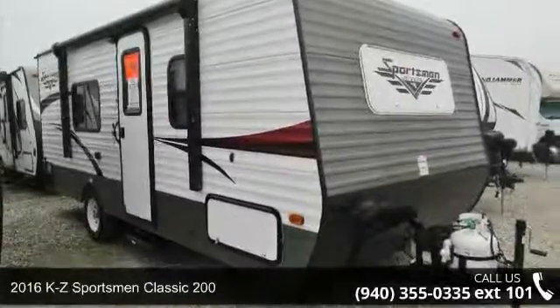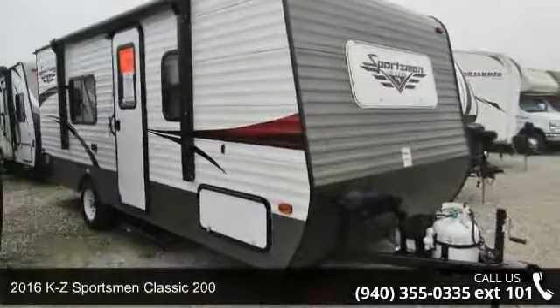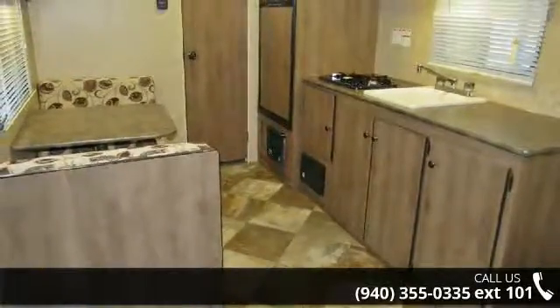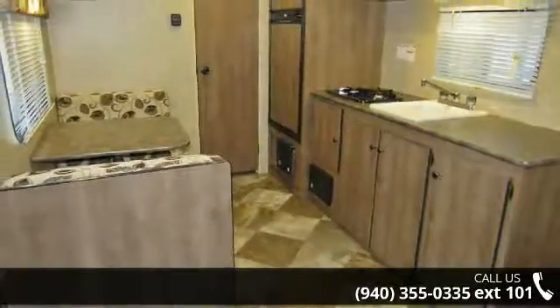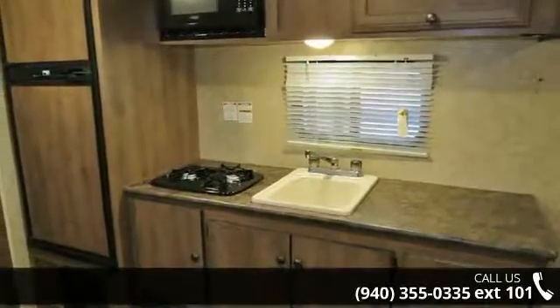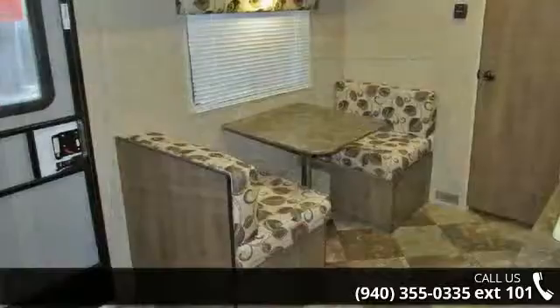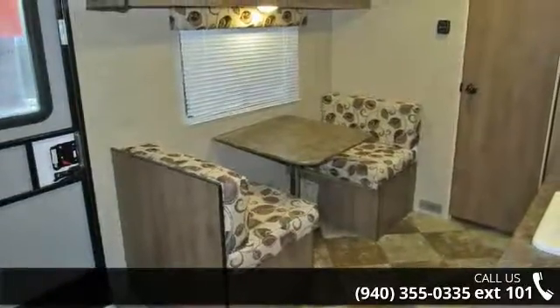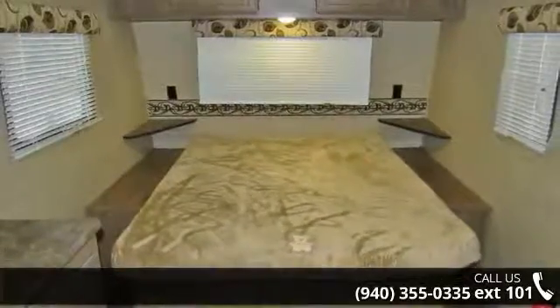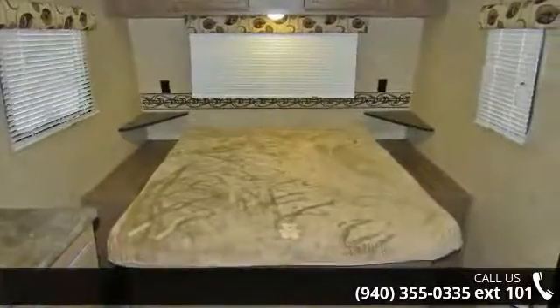Imagine yourself in this 2016 KZ Sportsman Classic 200. Whether you are planning on vacationing, adventuring, or just relaxing, this travel trailer does it all. This unit is perfect for those looking to maximize fuel efficiency but maintain all of the conveniences of a well-appointed, feature-packed RV. Call now to schedule an appointment to our dealership. An adventure awaits.